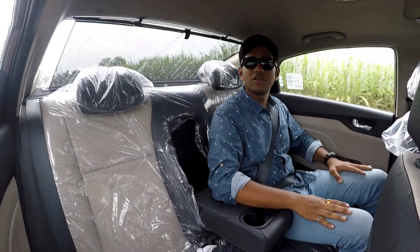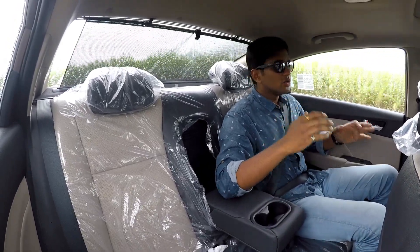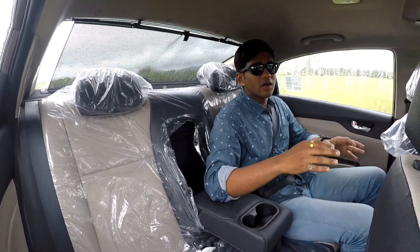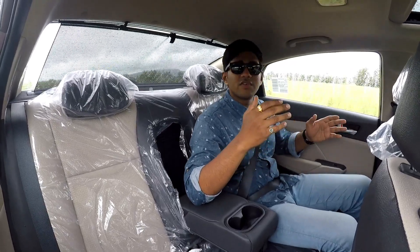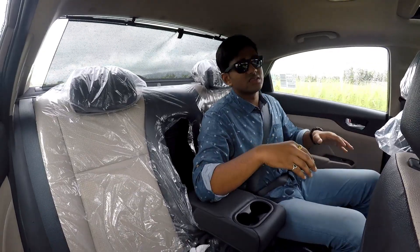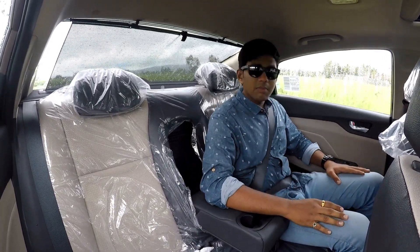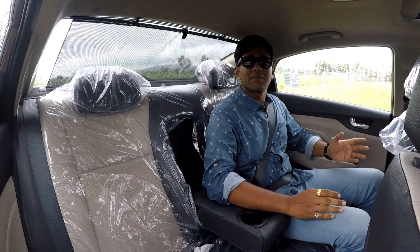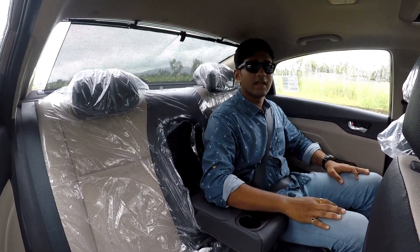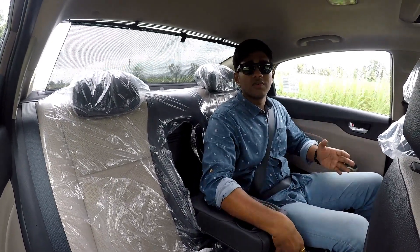On the rear seat of the new Verna, the support and cushioning has been improved, but the low sitting position is far from ideal. In terms of headroom, if you are above average height — my height for reference is 6'1" — the headroom is more than adequate. That said, there are some C-segment sedans that offer more rear comfort than this Verna, and the City and Ciaz have much more comfort and space on offer.